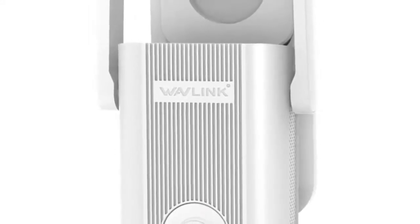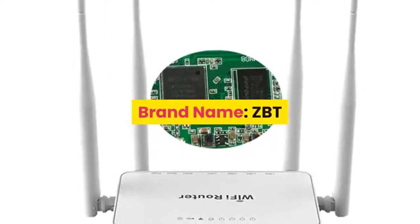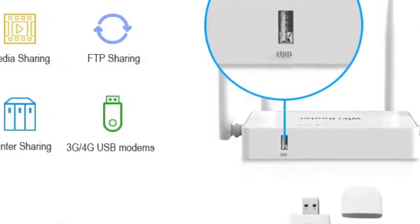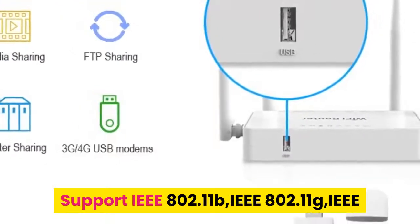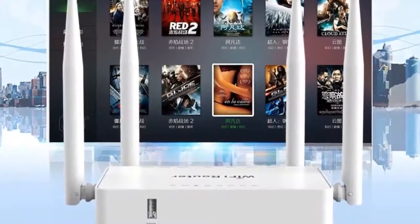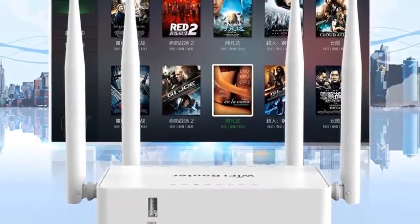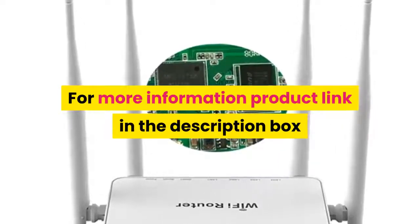Let's start with the best 7 wireless routers for home under $50 in 2020. Number 7: Brand name ZBT. Product features: MT7620N CPU at 580 MHz, powerful performance and stable operation. Supports IEEE 802.11b, 802.11g, and 802.11n wireless network protocols, as well as IEEE 802.3 and 802.3u standards. Wireless rate up to 300 Mbps. One push to rest mode. For more information, product link in the description box.